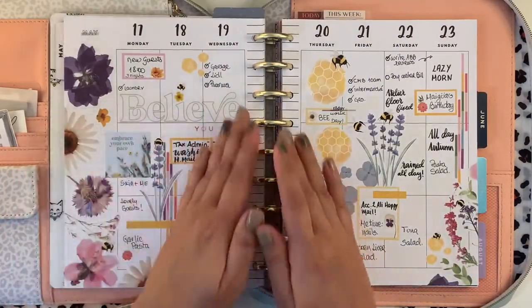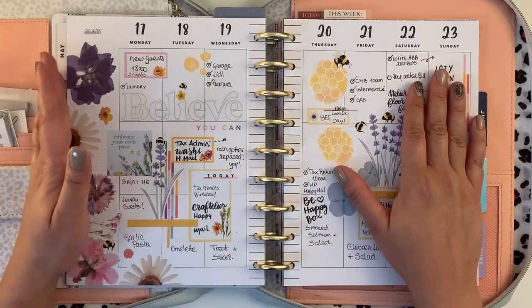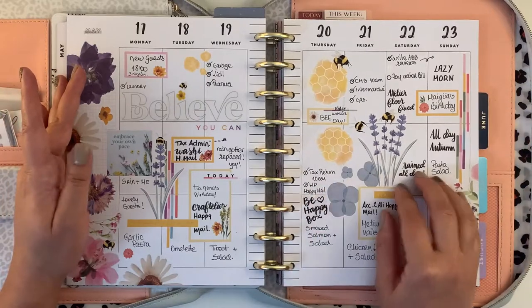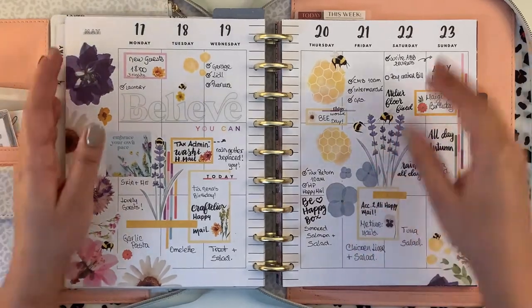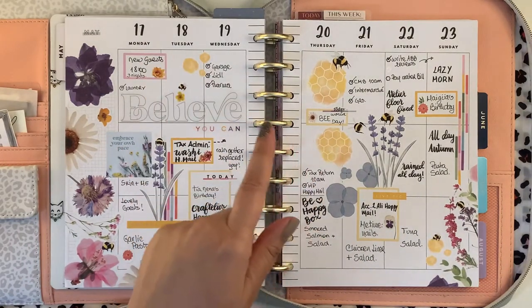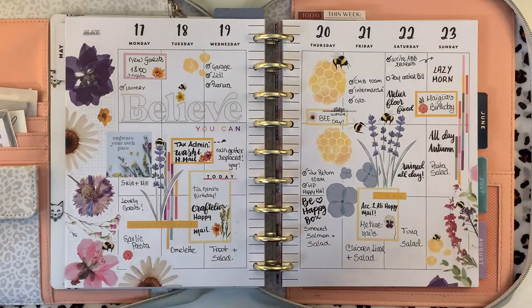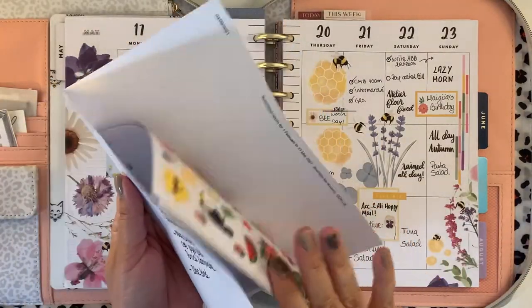And then we go on to the third week of May with the beautiful Bumblebee stickers from Ali, from According to Ali. I just love her stickers. I was actually working yesterday on them because they are such different sizes of stickers, and I'm going to work later tonight on a different way of storing these stickers.